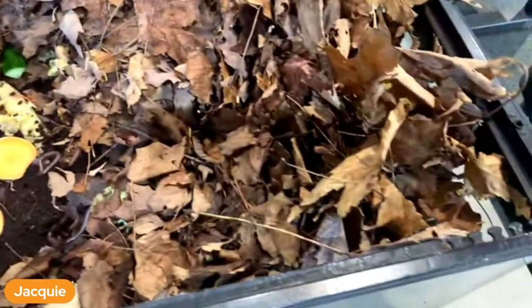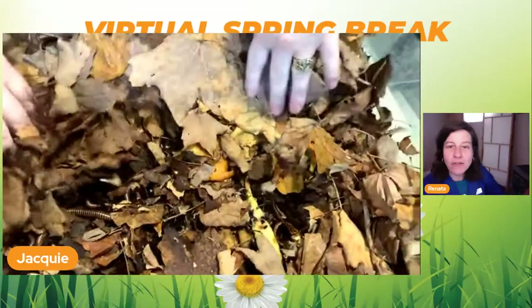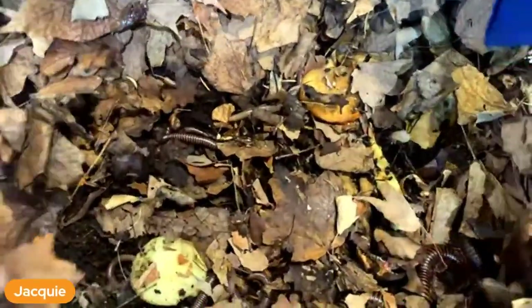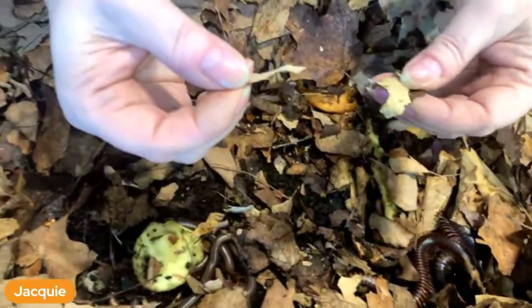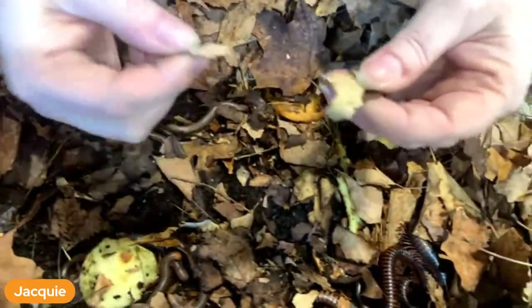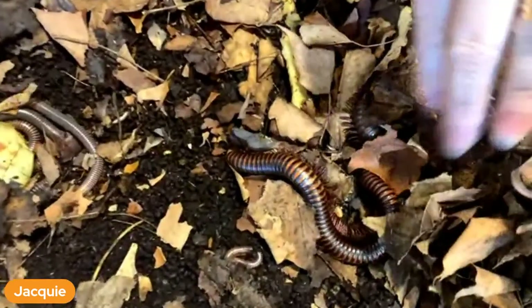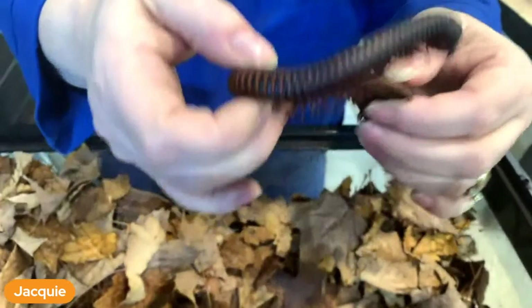Do they ever eat those leaves? They do - you can see as I get lower down I'm getting into smaller pieces because they eat the leaves too and break it up. I'm going to find our big guy and take him out. You can see my two big guys right here.